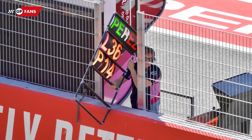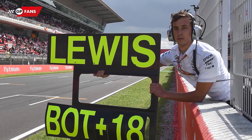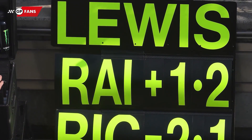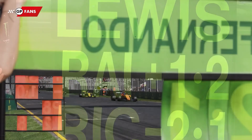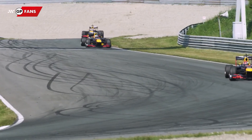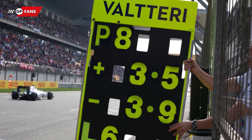It all looks a bit old school in the modern world of Formula One — the primitive pit boards with the fluorescent letters and numbers. A team member hangs above the track with his arms outstretched, holding the sign when his driver goes by. The sign usually contains times and sometimes the names of other drivers. In general, these signs are used to indicate the gaps to other drivers, and the race position and relevant race lap are also added.